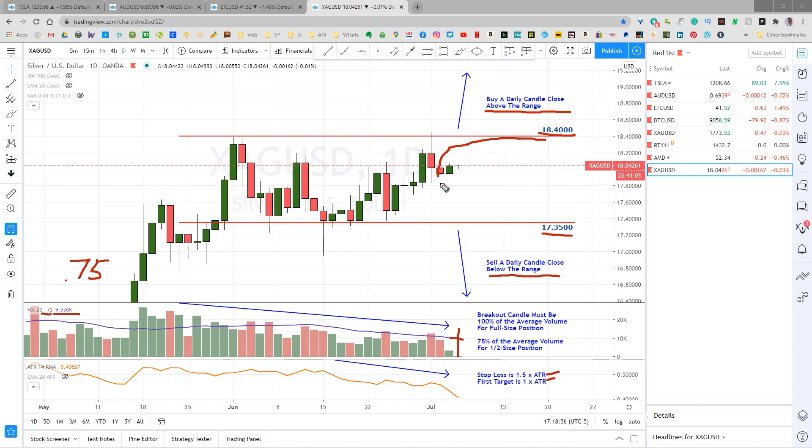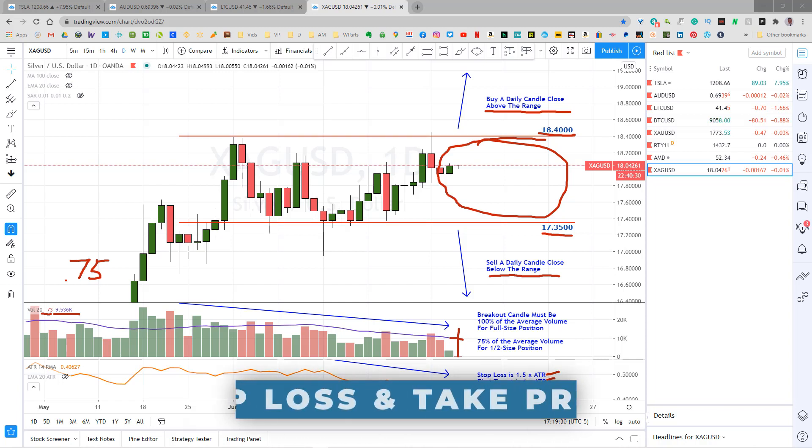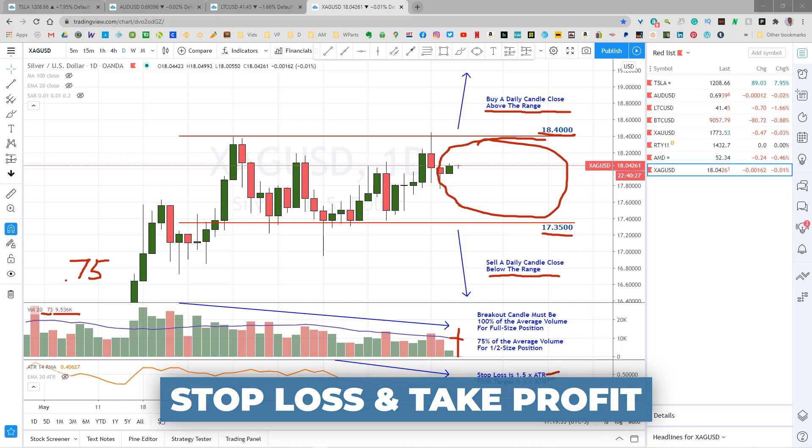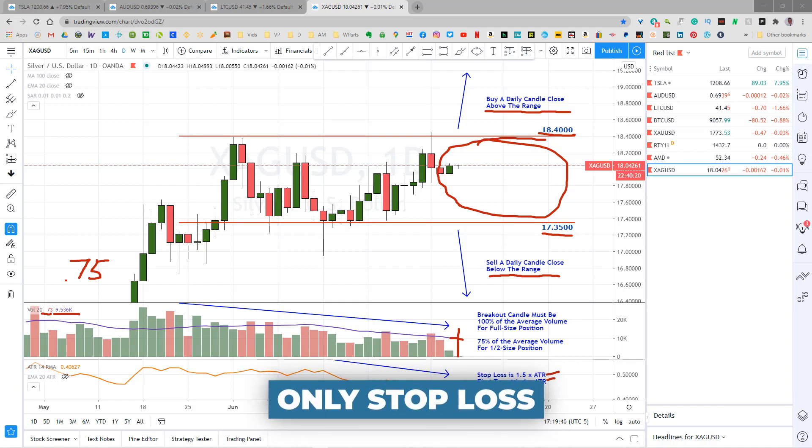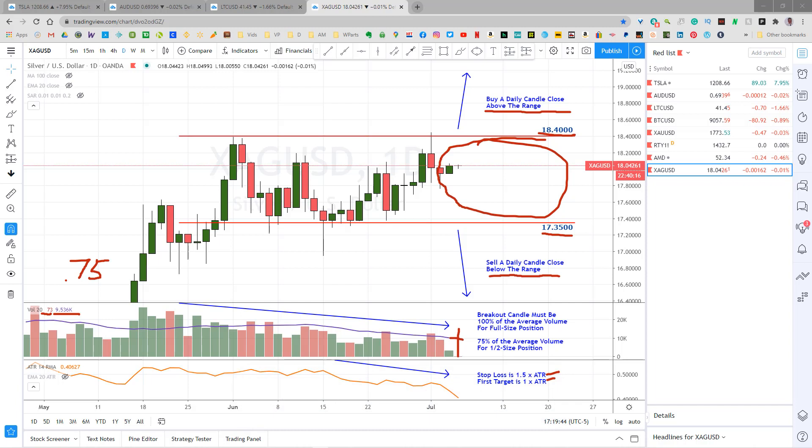If after entering the trade we get a candle close back inside the range, we'll take the loss right then and not wait for it to hit the stop loss. Our intention is that a breakout of the range should be explosive and hit our target fairly quickly. If the momentum goes away, we want to shut the trade down without taking a full stop if possible. When the price hits our first target, we'll close half the position for profit and set the stop loss to break even on the remainder. We will then follow stops as price moves in our direction until the market takes us out. Typically I do this using two positions: the first position has a stop loss and a take profit, and will close automatically when the first target is hit. The second position will only have a stop loss — that's the position we'll let run. When the first target is hit, we will have to manually move our stop loss up to break even on the second position.